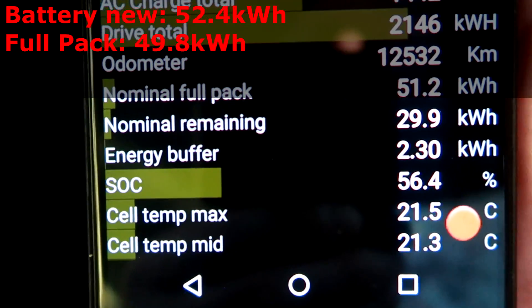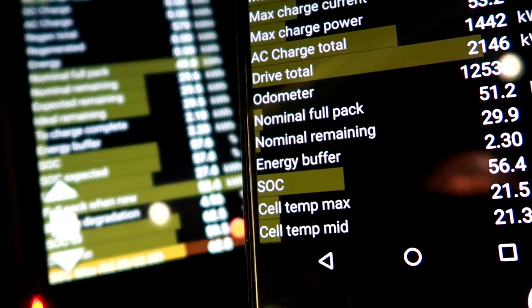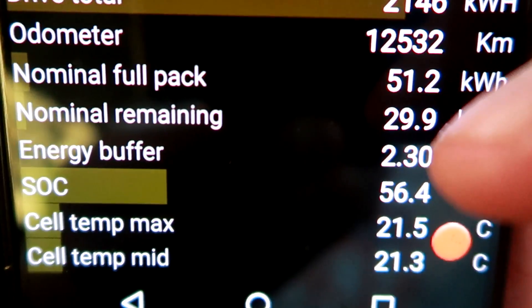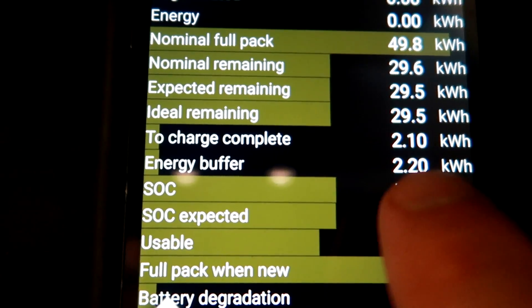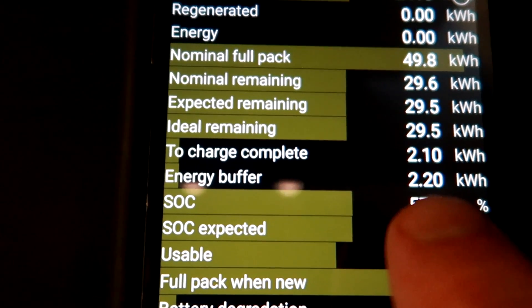A screenshot from two months ago shows the nominal full pack at 51.2 kWh. So within two months we've lost 1.4 kWh of capacity according to these apps. Interestingly, the energy buffer two months ago was 2.3 kWh — it was always 2.3 kWh since I got the Watchdog. Now it says 2.2 kWh, so it's reduced by 0.1 kWh. Both systems read numbers directly from the car — but this doesn't necessarily mean the battery has actually physically degraded by 5%.